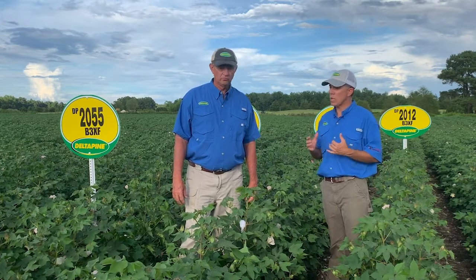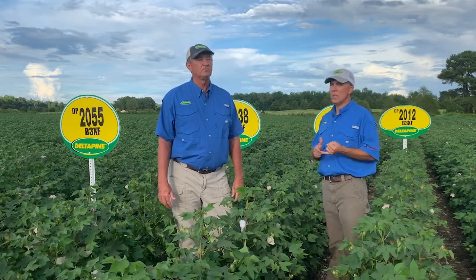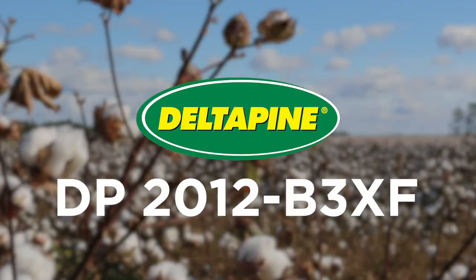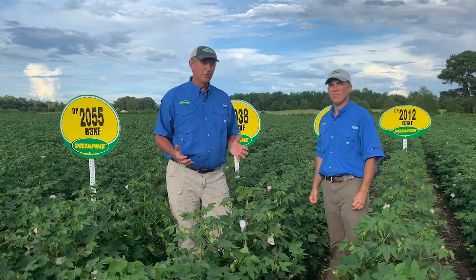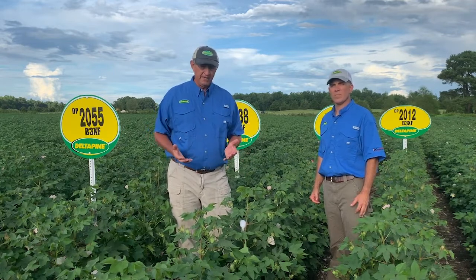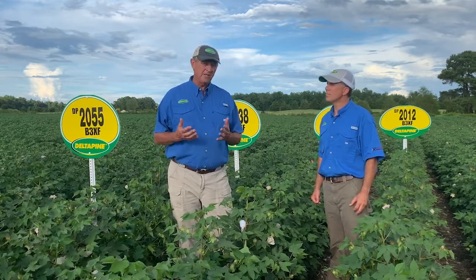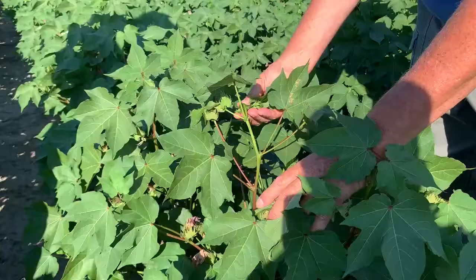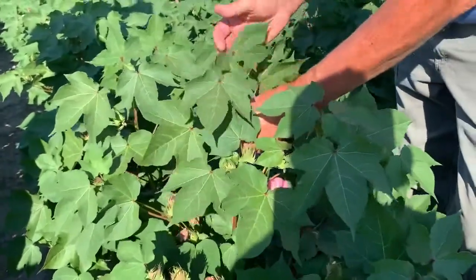When we talk about the class of 20, we're talking about yield, versatility, and a broad range of maturities. Starting at the low end with DP2012 — to me, that's the true early material variety we look for here in the coastal plains of North Carolina, South Carolina, and Southeast Virginia. It's going to have a great fit. It's very versatile, with really good stress tolerance, especially for its maturity. A lot of times early material varieties don't have great stress tolerance, but 2012 does, making it pretty versatile. Its best fit is on that productive, high-class acre.